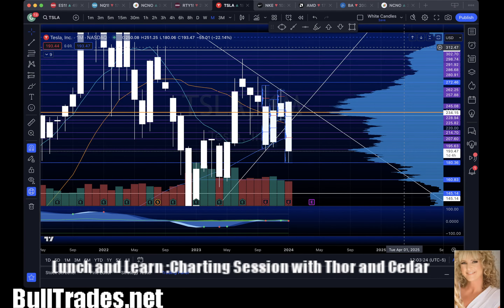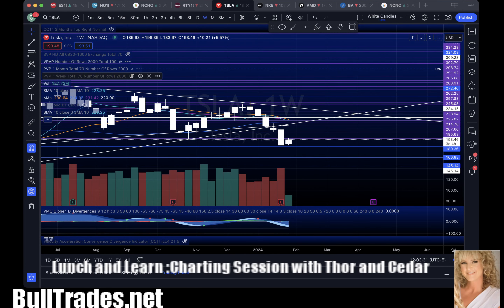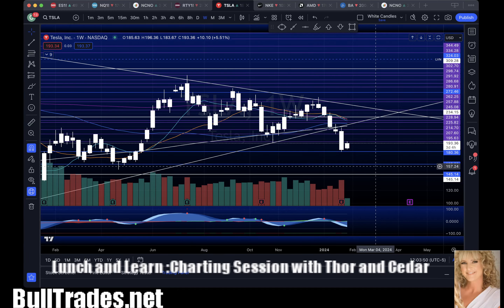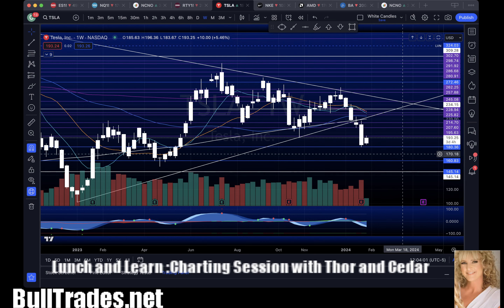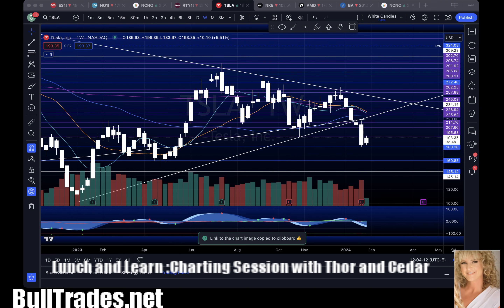For me Tesla is a short. I've been calling it short — somewhere around 205 I said it needs to hold or it's gone, then around 197-198-195 it needed to hold and it fell again. I did not think it was going to recover. It's trying to now, but my thinking is it's probably going to fold once it gets up near 196-197-198. I don't think it recovers yet — I think it's in trouble for a while.